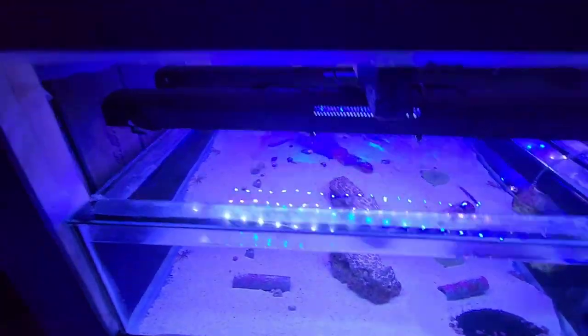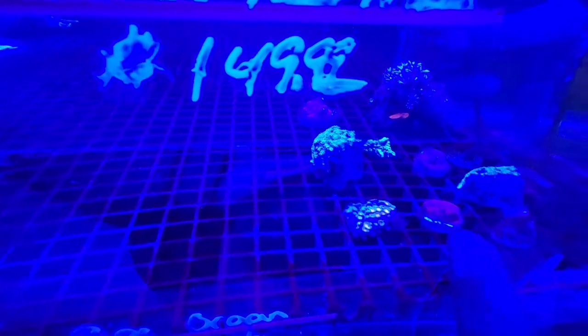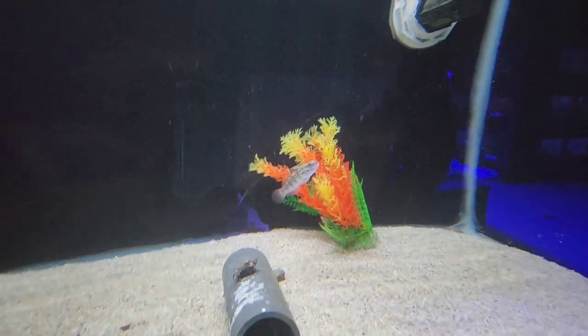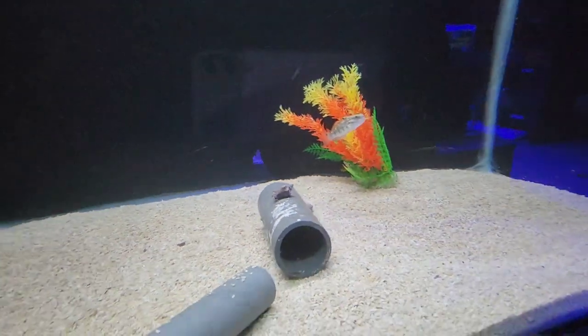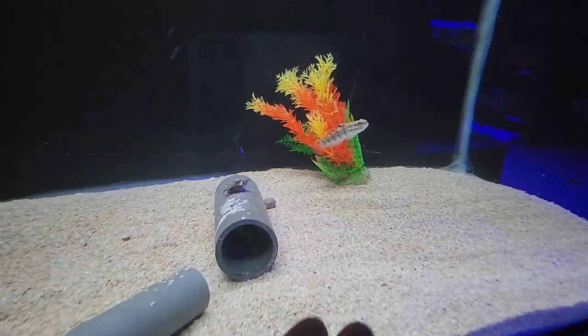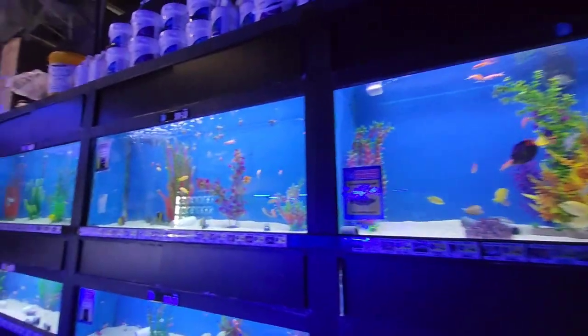As you can see, all these are the corals — this is the coral section. This is a goby — we keep gobies in marine aquariums. It takes sand in its mouth and shifts it to another place, which is how it cleans the sand. That's the goby. See how beautiful these fishes are!